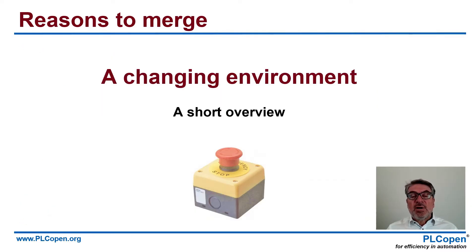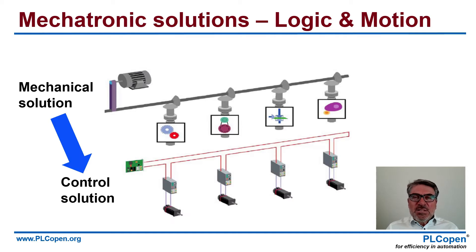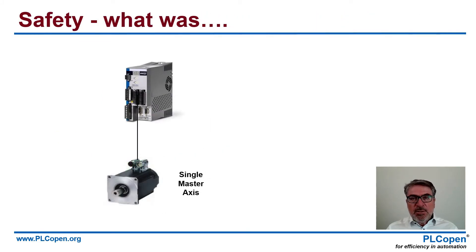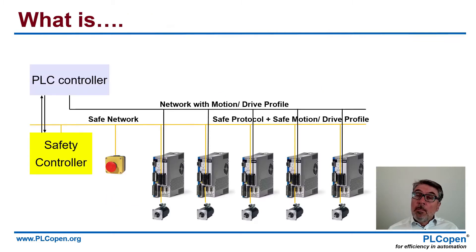Safety is a changing environment, and I will give you a short overview. Let's look at a classical machine. You had one motor with one drive and mechanical linkings to all the functionalities it should have. Nowadays, we see a control solution where you see multiple drives and multiple motors, and they are controlled by software. If you look at the classical design, you had one motor, one drive, and that means you could hardwire easily your emergency button, your safety part. But with this change to multiple drives, you will see that you link these functionalities with a network.